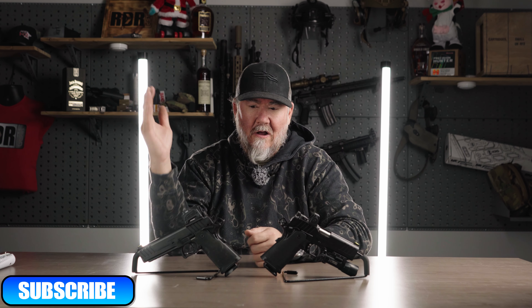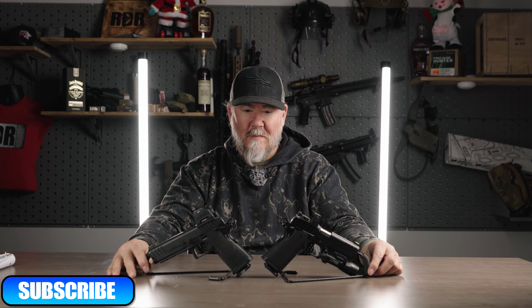With all that out of the way, let's talk about two pistols that this past year I think are two of the best pistols released, but also two pistols that had quite a bit of negative press and backlash throughout the year.